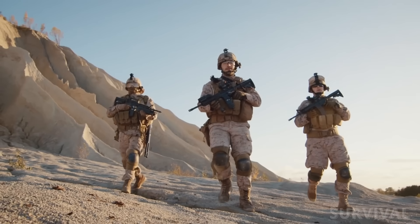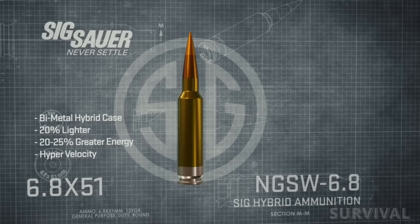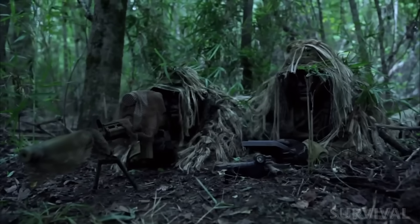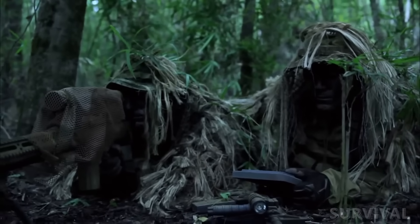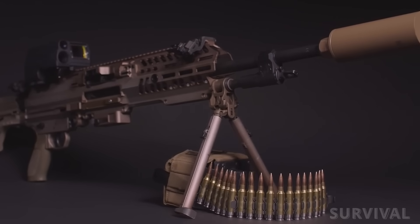The U.S. military just made a historic move. They've officially adopted a brand new combat caliber for infantry squads. After 2001, numerous stories started to trickle out of Afghanistan of enemy snipers requiring multiple hits from the 5.56mm. A harder-hitting cartridge was needed, and so the Army went to work.